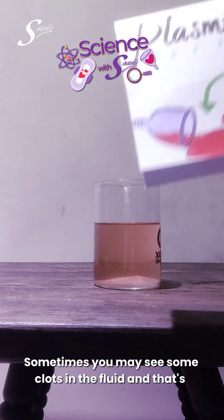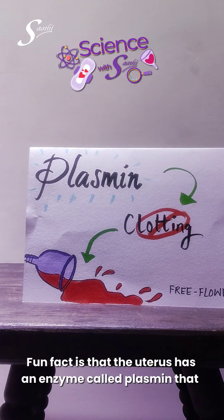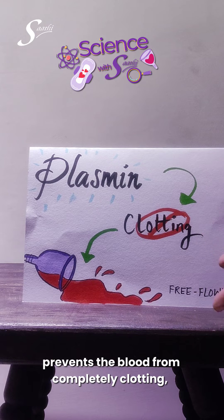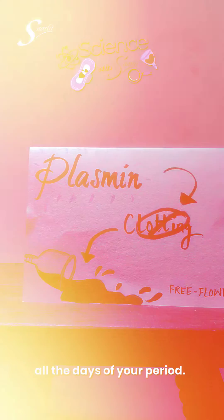Sometimes you may see some clots in the fluid, and that's normal too. Fun fact: the uterus has an enzyme called plasmin that prevents the blood from completely clotting, which is why the blood is generally free-flowing through all the days of your period.